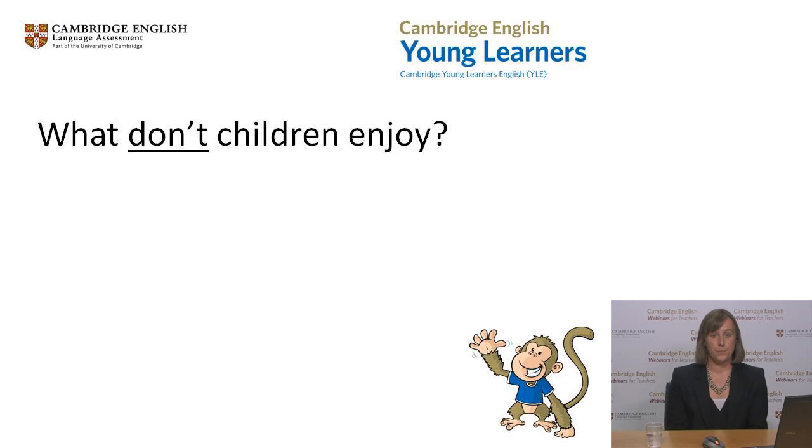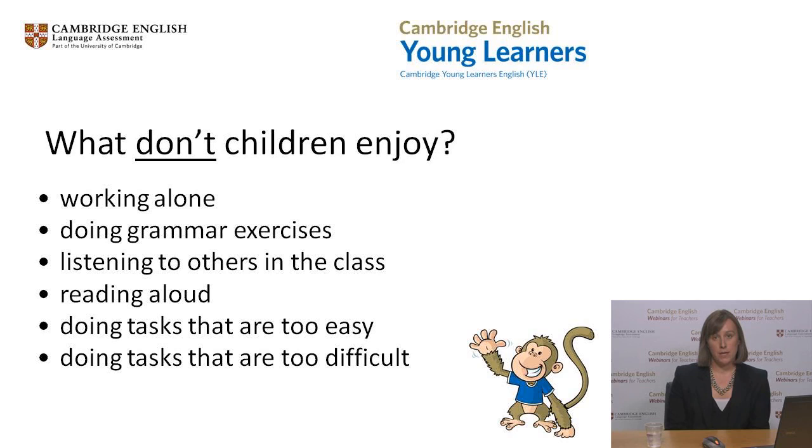Some children enjoy working alone, but others prefer to be able to talk to their classmates, find answers together and compare their results. Young children often find grammar difficult to understand and so prefer to learn language through activities which are more meaningful to them. Listening to others speaking for a long time can become boring for children, as they can find it difficult to follow, especially if they don't have any purpose to their listening. It's very important for tasks to be set at the appropriate level. When there is no challenge, children lose interest. When a task is too difficult, children may pretend they are disinterested, perhaps to cover their fear of failure.